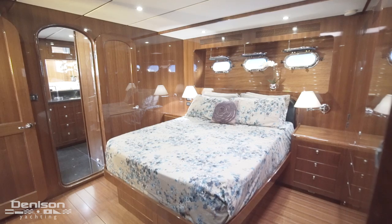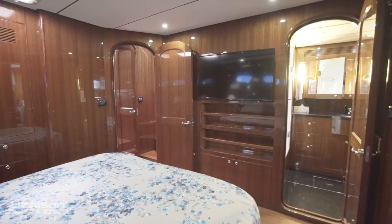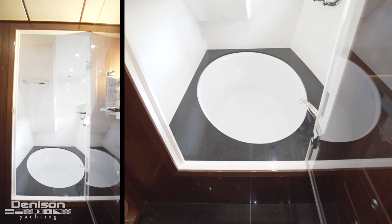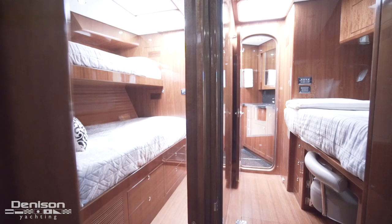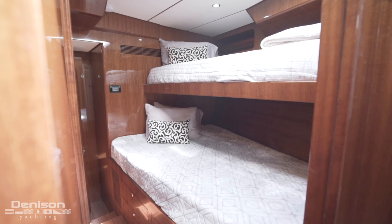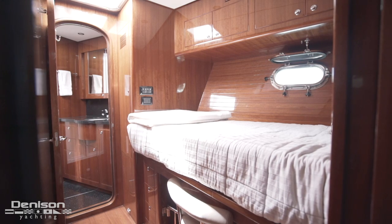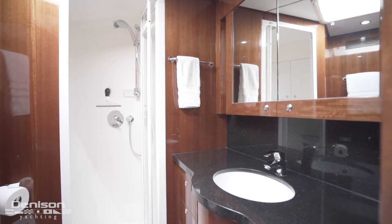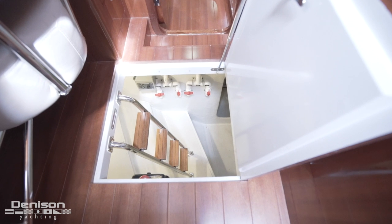Forward of the galley is the master stateroom. It features a queen berth to port, and an ensuite on the starboard side. There are two cabins forward of the master. To port is a bunk room, and on the starboard side is a single berth that can serve as an office. Underfoot in the starboard cabin is a huge storage compartment.